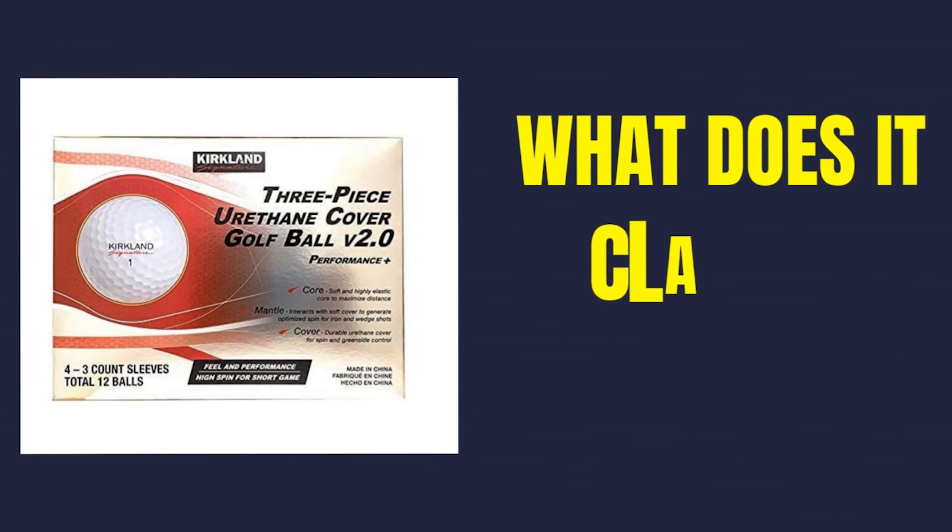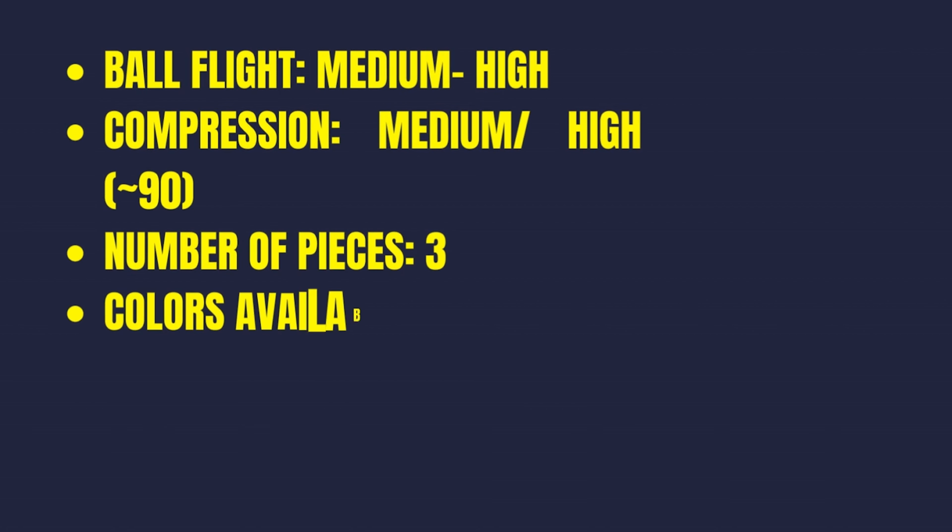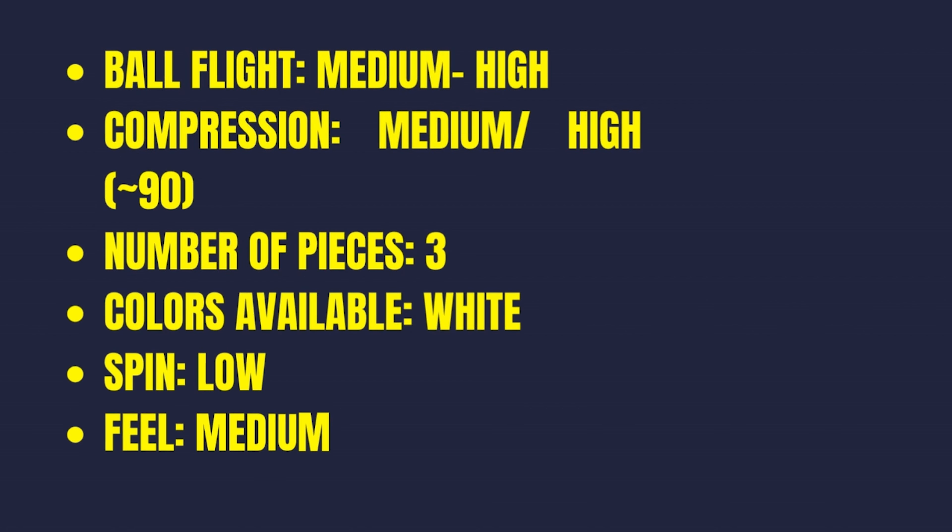So what is the Kirkland Version 3 golf ball and what does it claim to have? The Golf Insider described it as: ball flight medium to high, compression medium to high at around 90, three-piece construction — which we see in a lot of premium golf balls now. Colors available only in white. Interestingly, they describe it as low spin with medium feel. So if it's claimed as low spin, but the data shows it coming out higher spin than a Pro-V, that's where the lines get blurred.